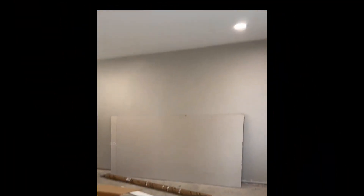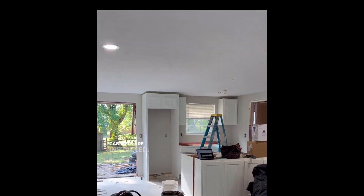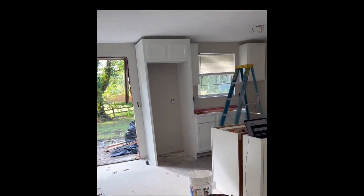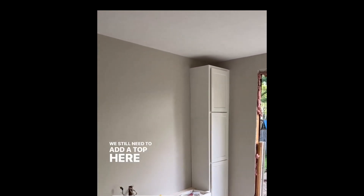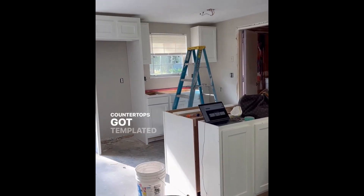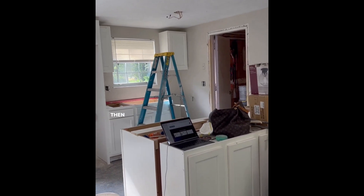Walls and ceiling are painted, cabinets are installed, contractor is just making sure we're doing our job. We're installing the new sliding door today. We installed this little kitchen nook - we still need to add a top for this bench. The arch is all done, painted and everything - it looks so good.